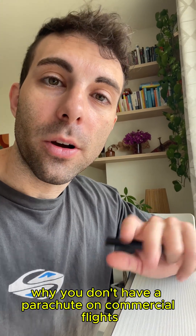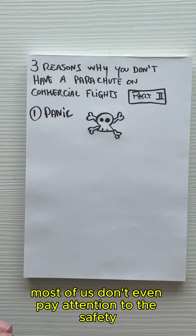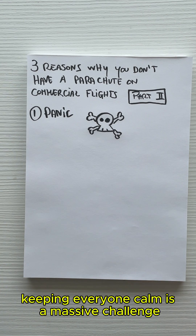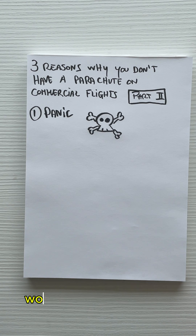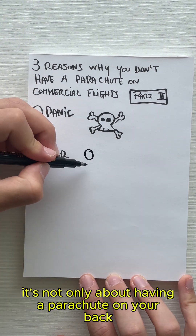Three reasons why you don't have a parachute on commercial flights, part two. Let's start with panic. Most of us don't even pay attention to the safety instructions before takeoff. In an emergency, keeping everyone calm is a massive challenge, and adding parachutes to the mix would only make things worse.